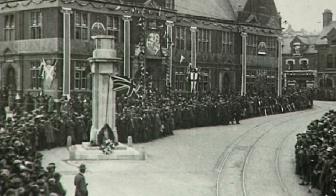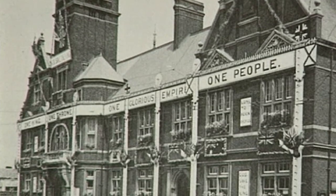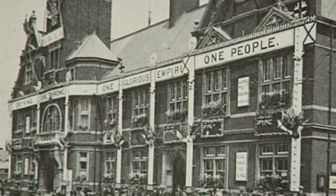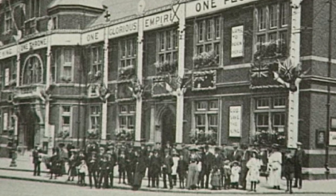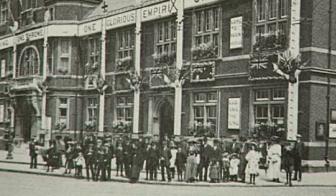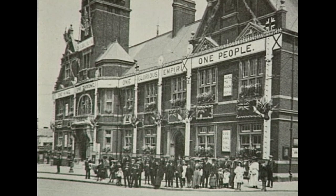We start with a view of a very familiar building. The town hall is one of Swindon's classic buildings and has remained unchanged through the years. This view, taken in 1911, shows the town hall specially decorated for the coronation of King George V and Queen Mary.